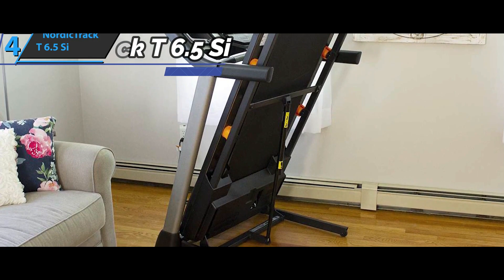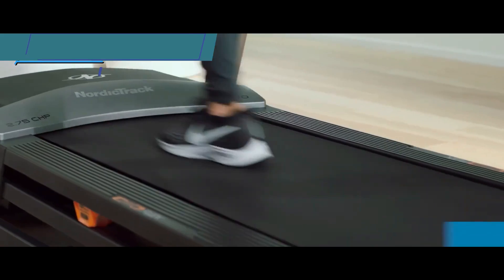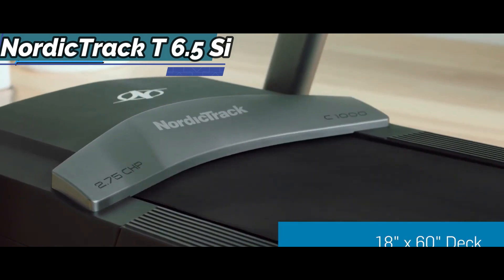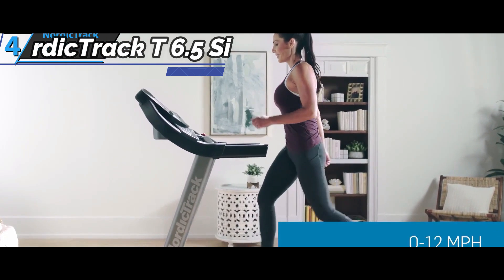The soft option can reduce the impact on your body, giving you a softer landing, while the firm option is more like running on the open road. While we'd prefer the softer tread platform, the firmer option is a great feature for someone training for a road race or marathon but unable to run due to the weather or personal preference.